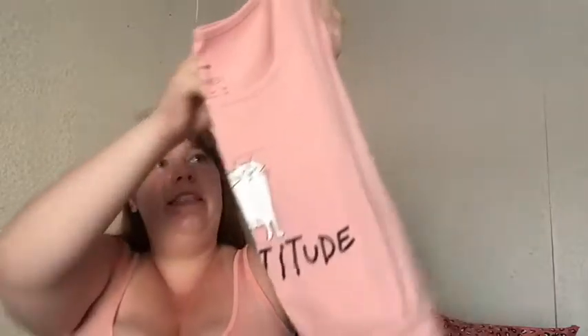Half this stuff is in my Primark haul. This is the white top with — I think it's from Bambi, but I can't think of what his name is. And then this one says Catitude. So yeah, that's all my tops.